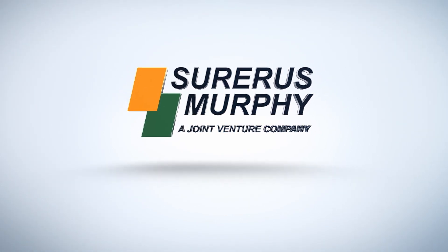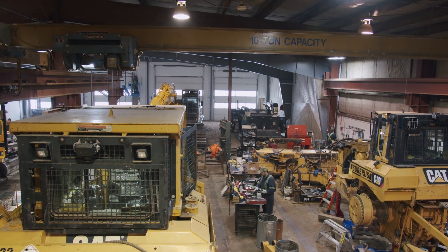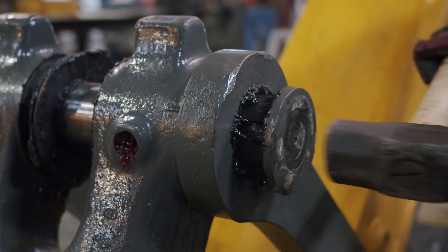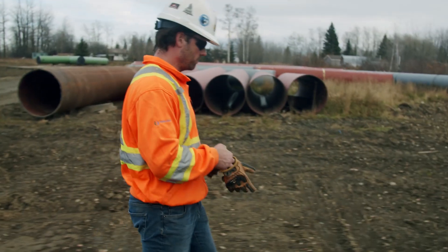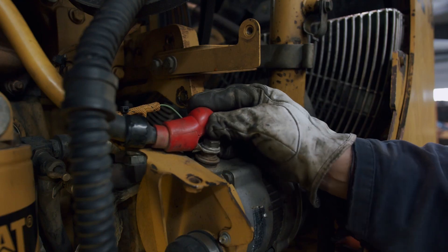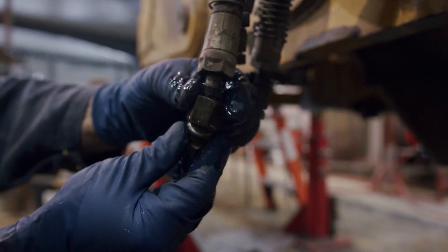Hand and finger injuries are among the most common type of personal injury events we see in our workplace. With all their utility and frequency of use, our hands face a much greater probability of injury. This video is about hand injury prevention, hazard reduction through the use of proper PPE, and a reminder to always wear your gloves.